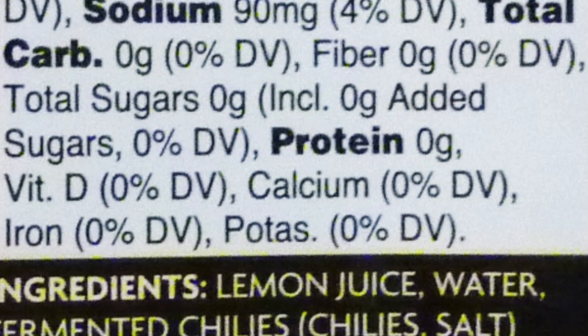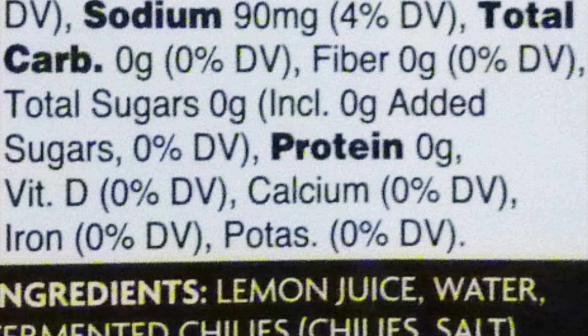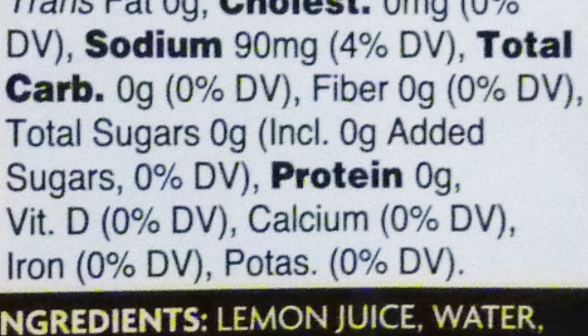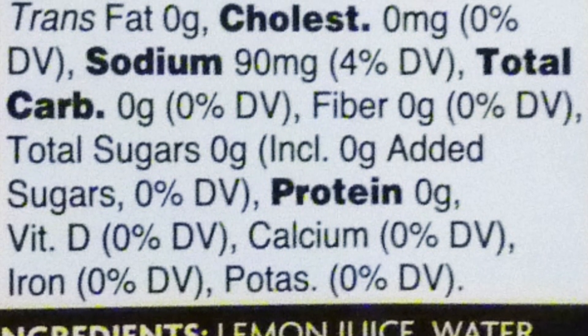But anyway, here are some excerpts from the review that we posted in 2021. This product is still available at Trader Joe's, by the way.